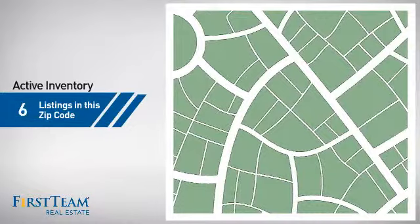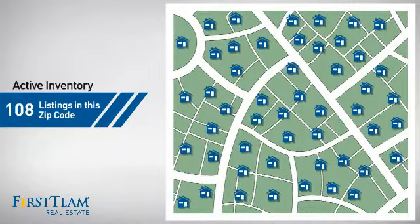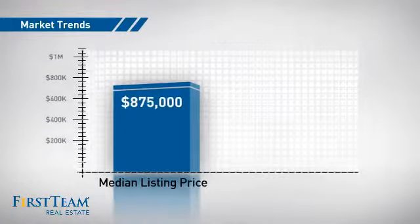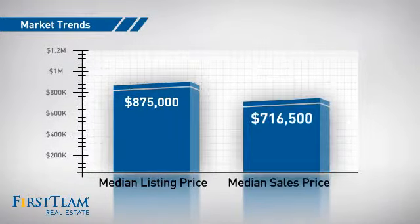Wondering how it stacks up against the competition? There are now just under 110 homes on the market within this zip code, with a median list price of just under $900,000 and a median sale price of just over $700,000.